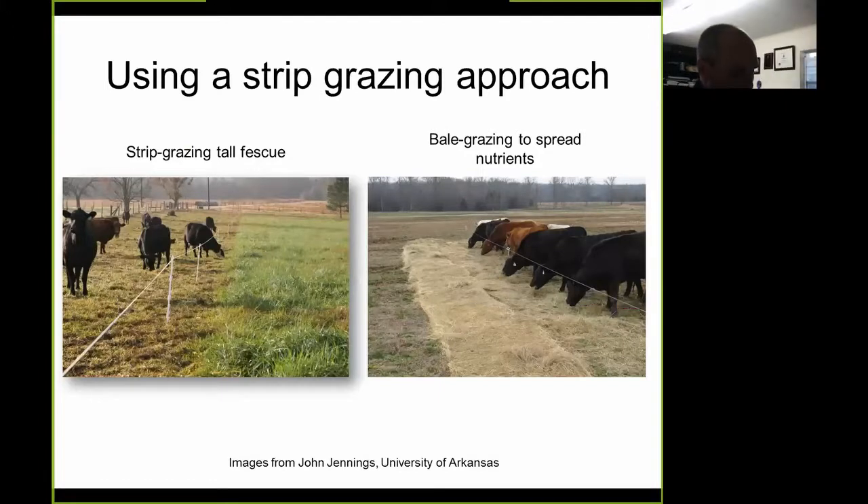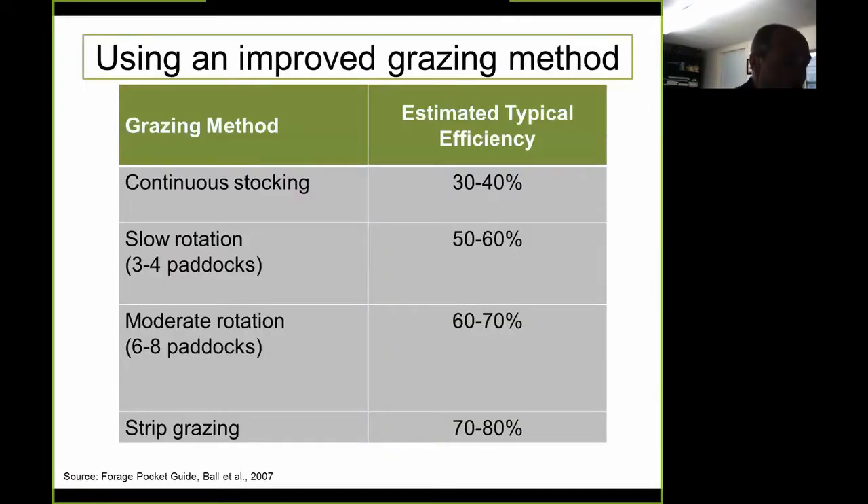Strip grazing involves confining animals to an area of grazing land for a relatively short period, where paddock size is varied to allow access to a specific land area. A temporary fence line is progressively moved across a pasture. In some instances, animals are allowed access to previously grazed strips along with ungrazed strips; in other cases, a back fence keeps cattle off previously grazed areas. As shown on the efficiency chart, continuous stocking has a typical estimated efficiency of 30 to 40%, while strip grazing achieves 70 to 80% grazing efficiency.